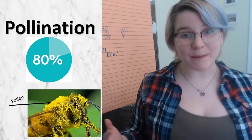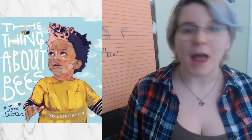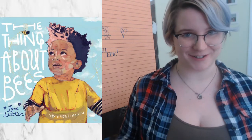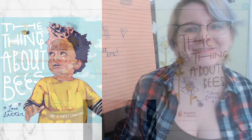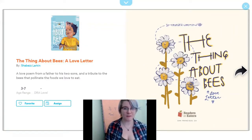So today I'm going to read to you a book called The Thing About Bees, A Love Letter. And when we're done, I'll tell you what your STEM challenge is. The Thing About Bees, A Love Letter by Shabazz Larkin.